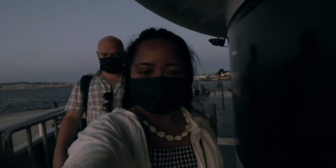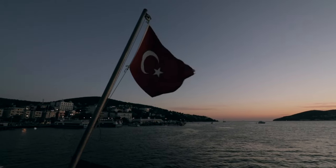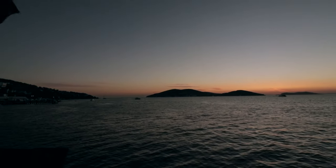We made it to the ferry. What a day. I'm so happy!